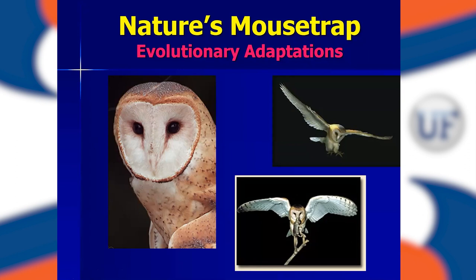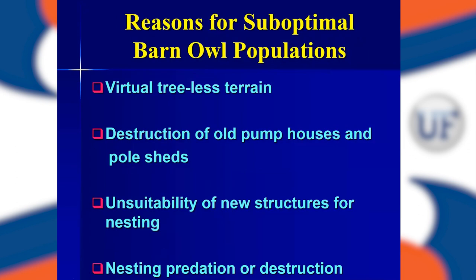I've never seen live prey go back to the nest. So we have a lot of rodents and some barn owls, but why don't we have enough barn owls to take care of those rodents? One of the things is that barn owls are cavity nesters — they like natural or even man-made cavities for nesting. We don't have any trees with natural cavities out here in the glades. They used to house in old pump houses and pole sheds, but a lot of these buildings are disappearing, so they were losing habitat. When new structures are built, many are not very suitable for nesting.